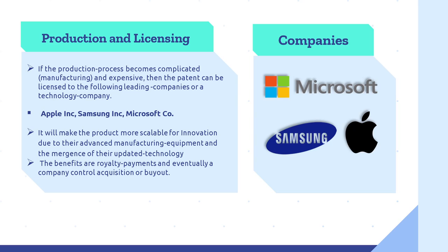Production and Licensing. In most occurrences, a startup company won't have sufficient capital to successfully sustain the production and marketing process. For those reasons, the following wouldn't be disregarded: if the production process, also known as the manufacturing process, becomes complicated and expensive, then the patent can be licensed to leading companies such as Apple, Samsung, and Microsoft. This will make the product more scalable for innovation due to their advanced manufacturing equipment and updated technology. The benefits include royalty payments and eventually a company acquisition or buyout.